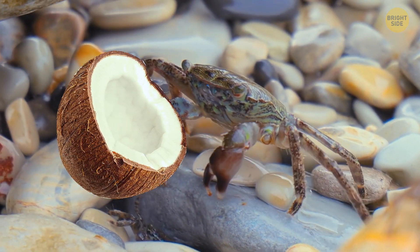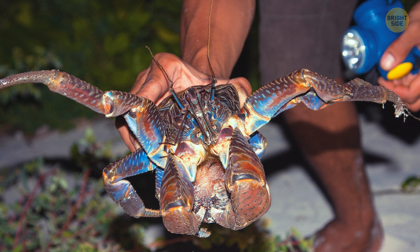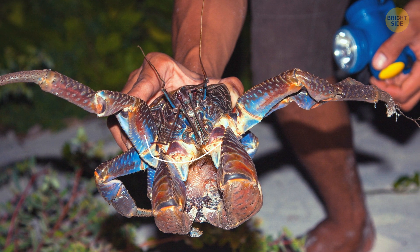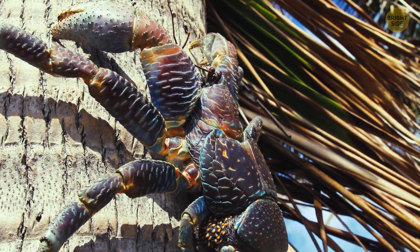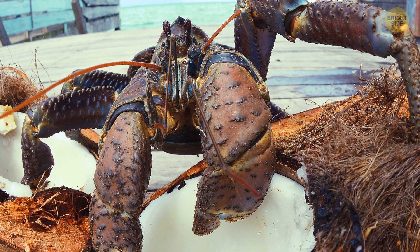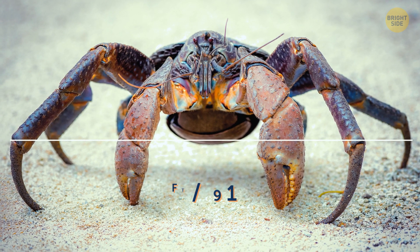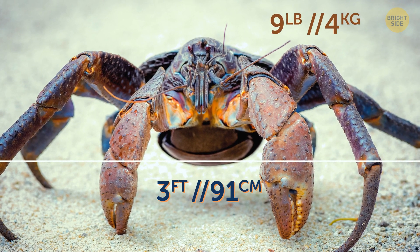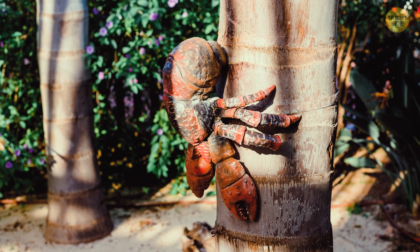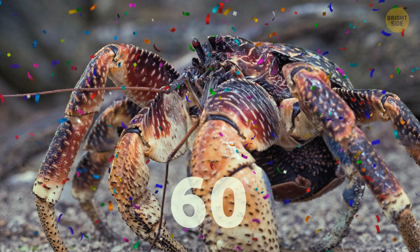A crab with a weakness for coconuts? That's probably where the coconut crab got its name. It's widely seen as a quirky animal because of its strong, claw-like legs that allow it to climb trees and open coconuts. This is a unique ability among crabs. It's also the largest land-dwelling arthropod in the world, reaching up to 3 feet in length and weighing up to 9 pounds. The coconut crab also lives a pretty long life, with some specimens even getting to celebrate their 60th birthday.